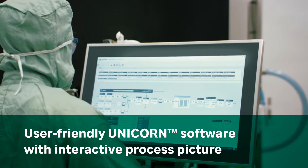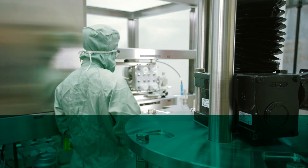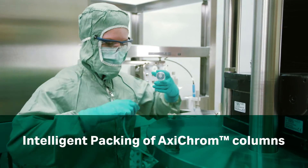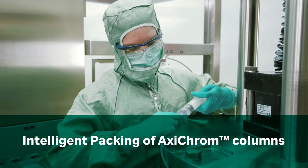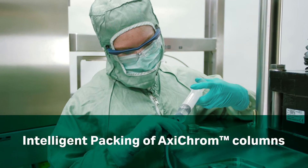Achieve efficient and flexible control over your process with Unicorn software. Integration with Axachrome columns means you can pack your columns expertly from the start to ensure robust and reliable chromatography.